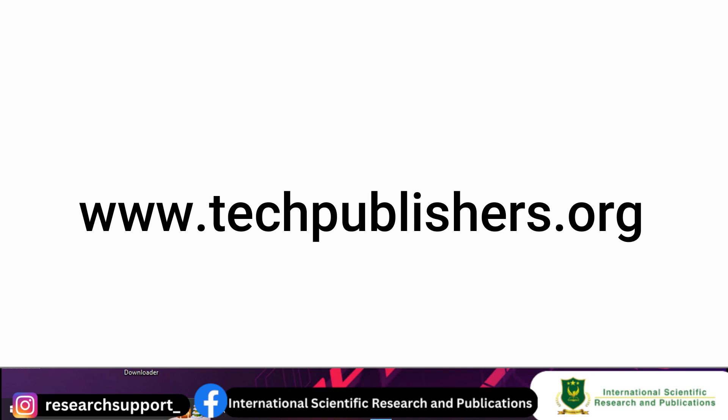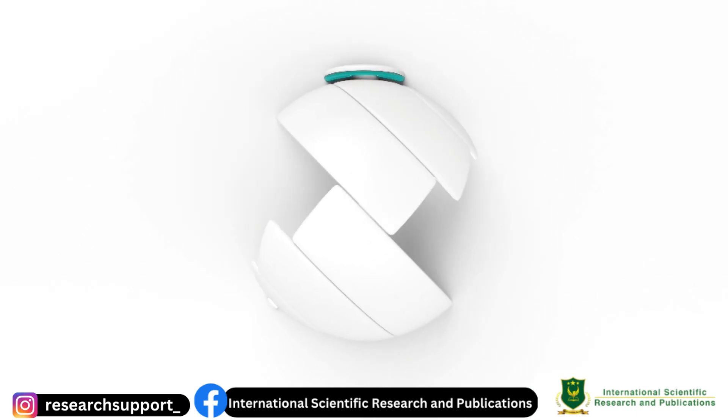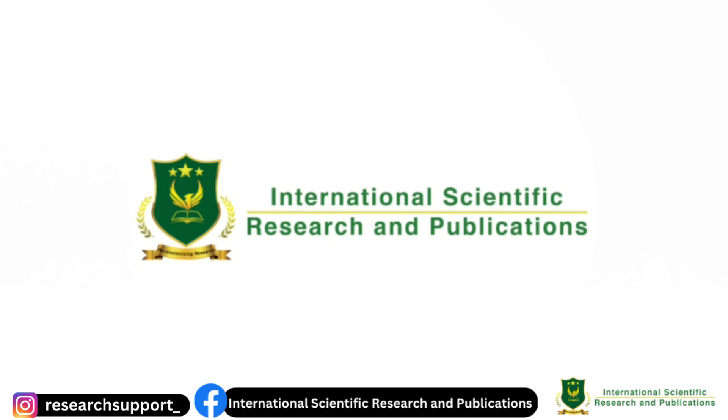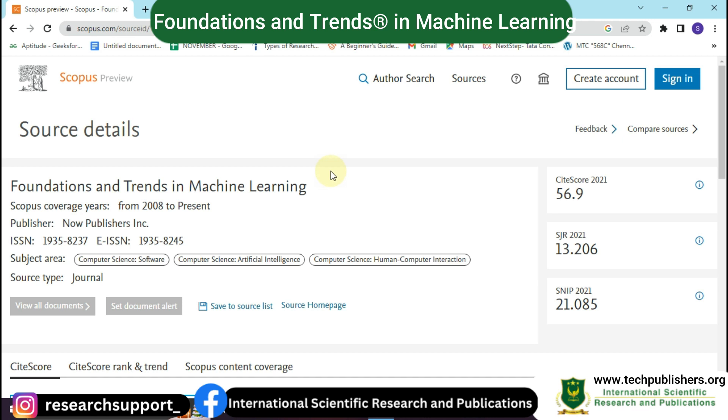Hello, welcome back to our channel. In today's video we are going to discuss the top five Scopus-indexed journals in the field of computer science. Let's begin the video without any delay.